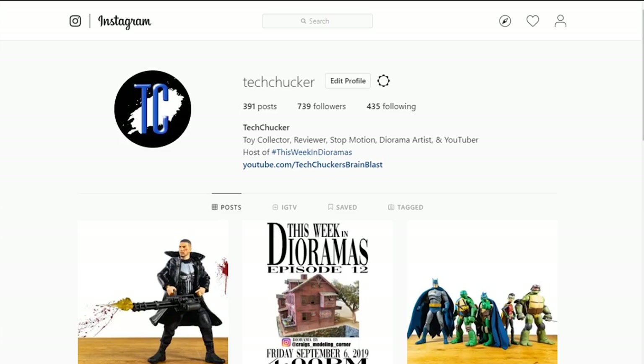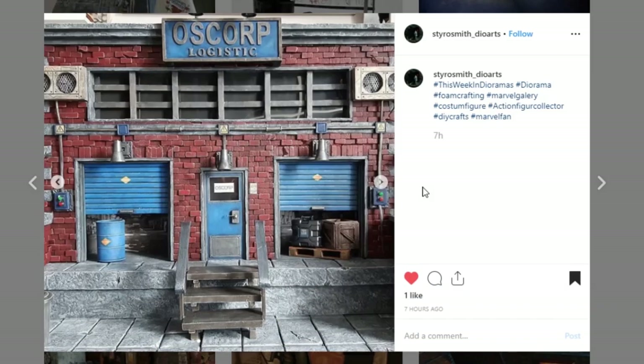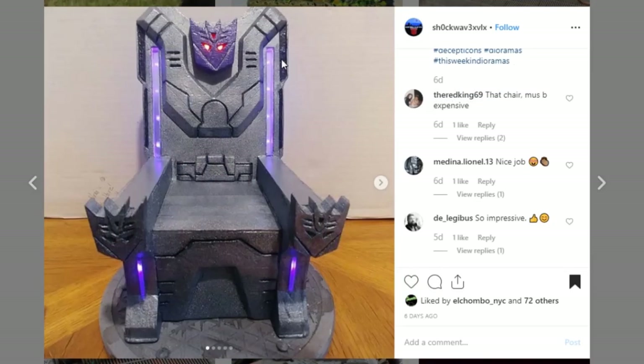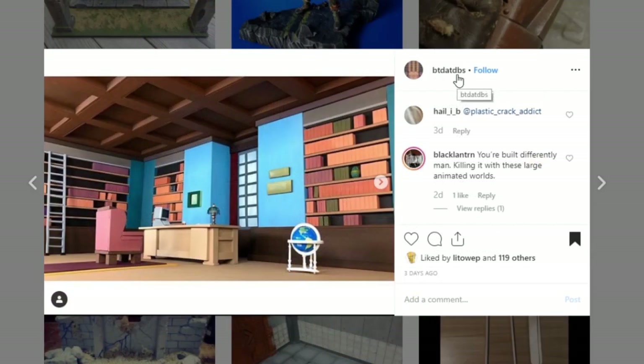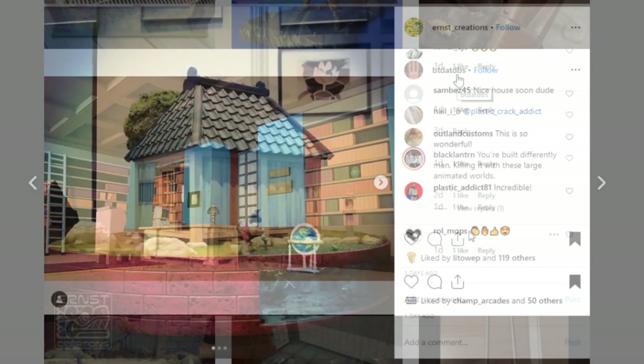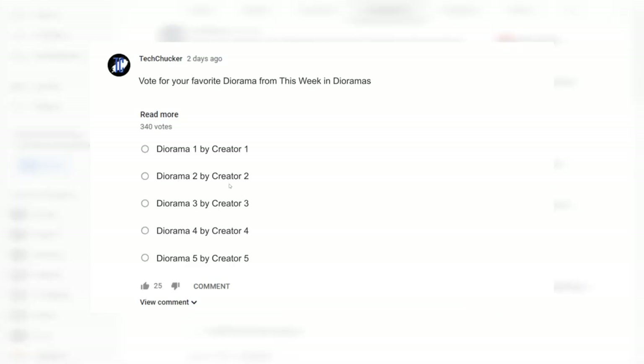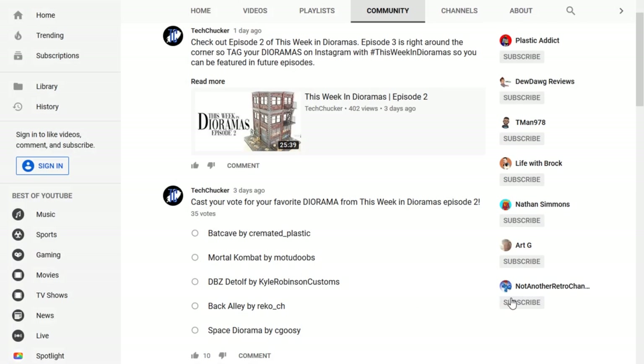Thank you to everybody who tagged their projects this week — it was really tough to put this episode together. I hope you enjoyed all of the dioramas that we showcased. But we are not quite done yet — it is now time for me to reveal my top five for the week. My top five are the Oscorp Warehouse by StyroSmith DioArts, the Back Alley by Plastic Goodies, the Decepticons Throne by ShockwaveXVLX, the X-Men Professor's Study by BTDABDVS, and the Dragon Ball Display by Ernst Creations. Make sure you go to the community tab on my channel and vote for your favorite this week. I will let you know who the winner was next week.